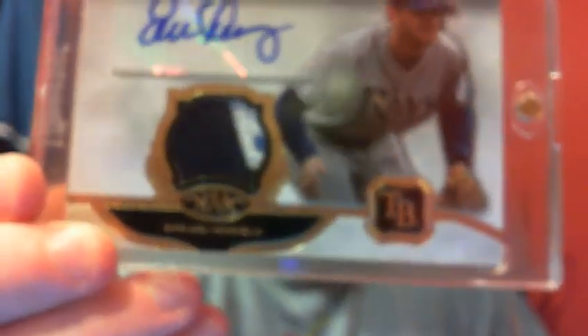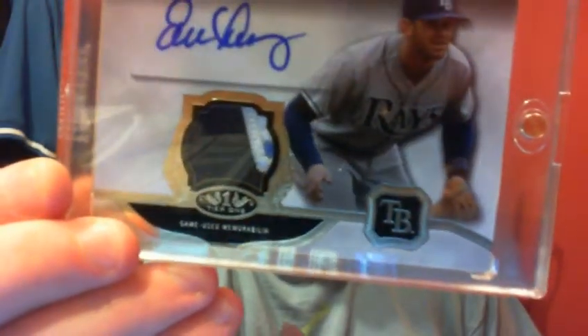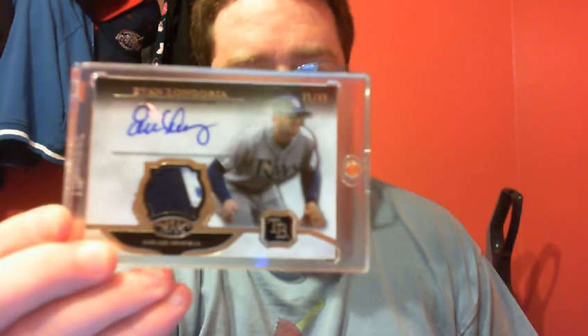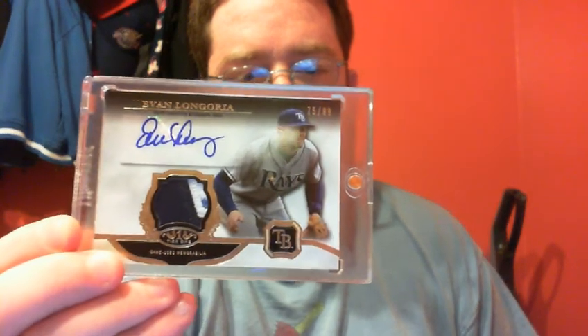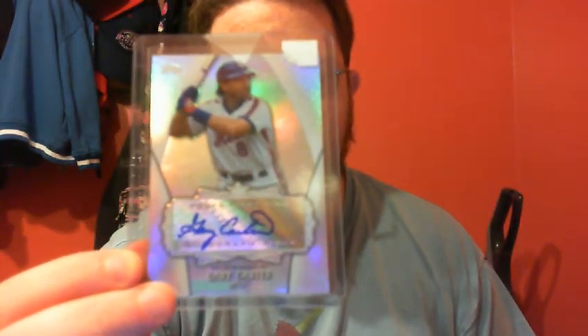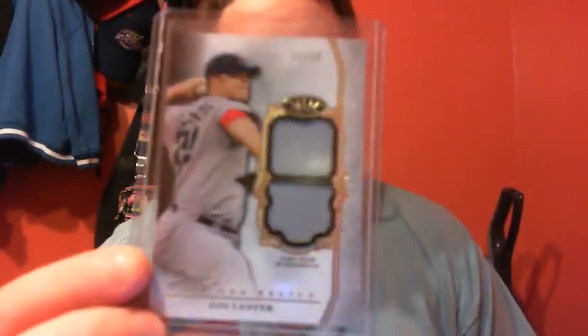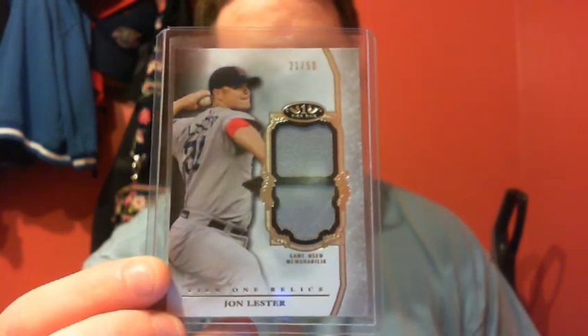Evan Longoria 4-color Match Auto. Gary Carter Redemption Replacement Auto. Prince Fielder Single Relic out of 3-9 from Gear 1. Gester Relic.